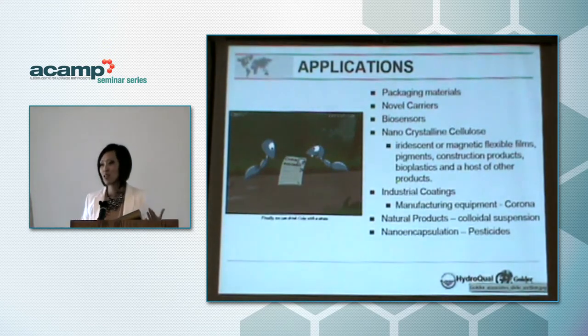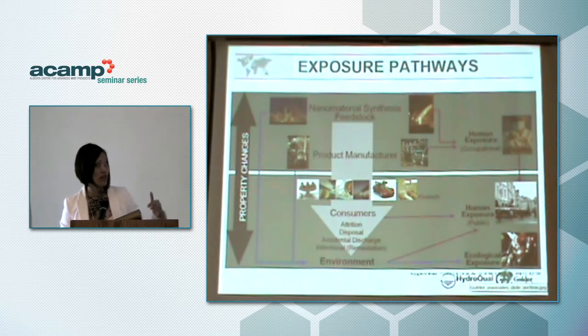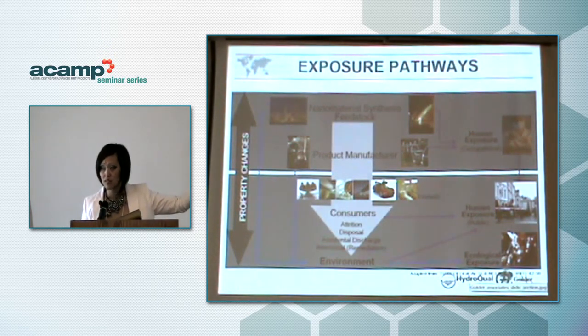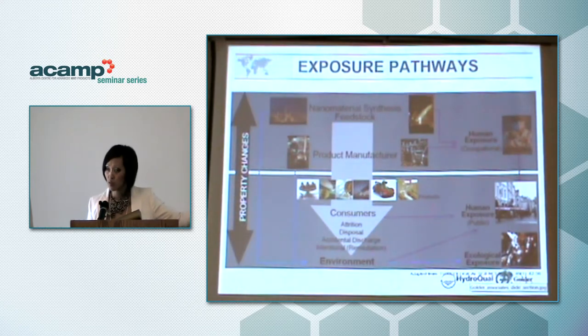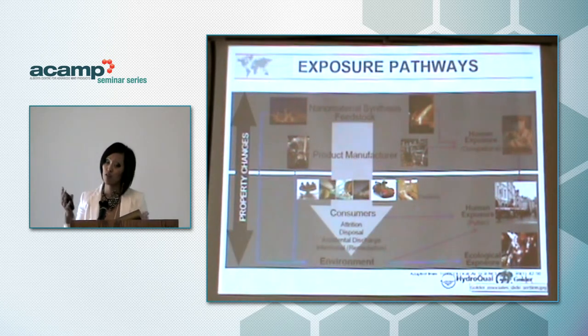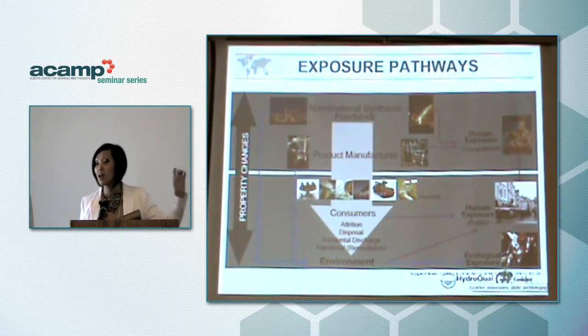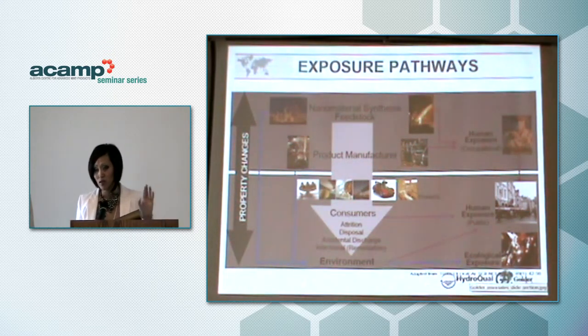Regarding applications — other speakers have covered this already, so we'll pass through it briefly. When you're creating a product, you need to consider it from a life cycle stage — cradle to grave. From nanomaterial synthesis down to product manufacture down to consumer use, there are key things to consider in terms of environmental exposure: attrition, disposal, accidental discharge, or intentional deposition. We need to consider occupational hazards, human hazards, and ecological hazards.